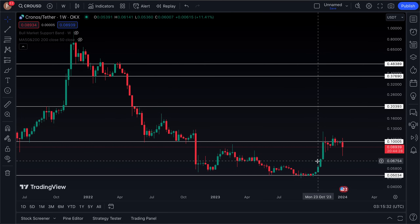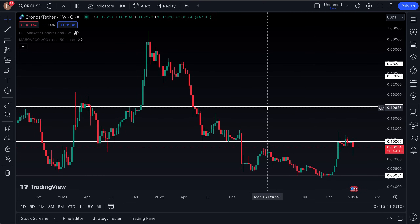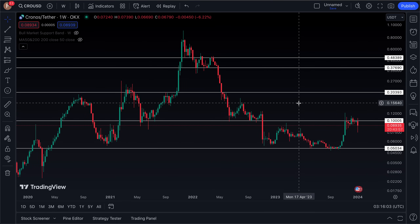If CRO coin cannot reclaim that 10-cent level, we potentially have some downside back to around six and a half cents. I'm hoping to see CRO coin form a nice weekly close above the 10-cent area. For the most part it does move with the market, so if the market moves down CRO coin will likely follow, but if we see the market move to the upside — maybe a spot ETF gets approved and Bitcoin takes off — that could be a good catalyst to break CRO coin back above that key area of support.